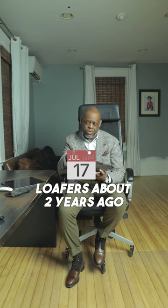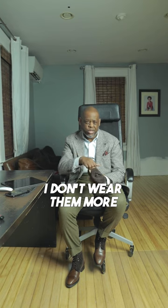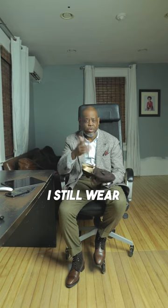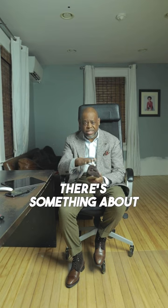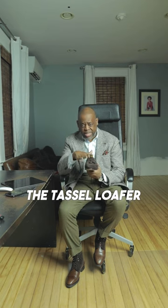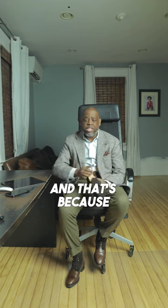I only started wearing loafers about two years ago — I really hated them and now I really love them. I still wear split-toe derbies more often than any other kind of shoes, but there's something about the tassel loafer in dark brown suede that's just undefeated.